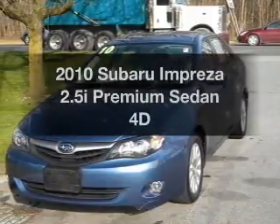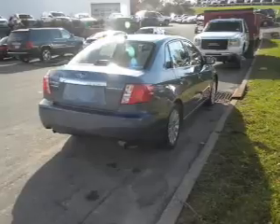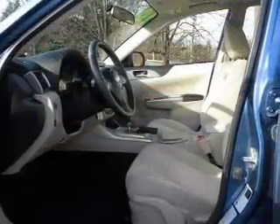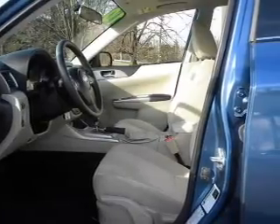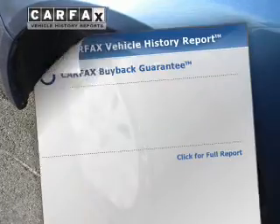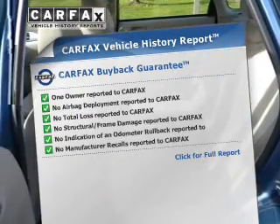Presenting the 2010 Subaru Impreza — travel the roads in style and comfort in this great vehicle. With a reliable engine connected to a smooth shifting automatic transmission, premium wheels lend a distinctive appearance. Brake safely with the anti-lock braking system. This vehicle comes with a CARFAX report, which reduces your buying risk by providing the vehicle's history before you purchase.